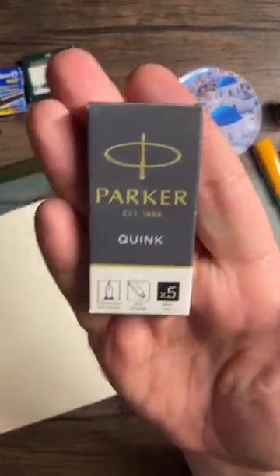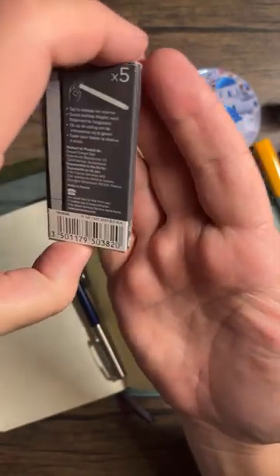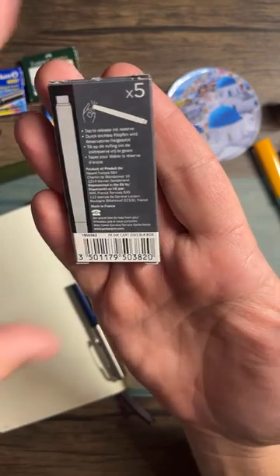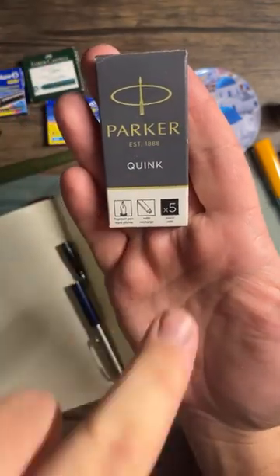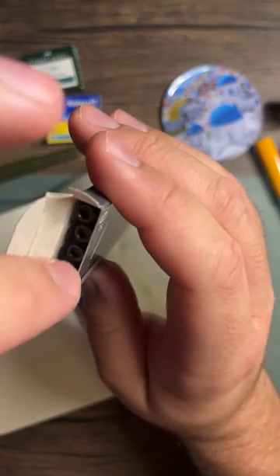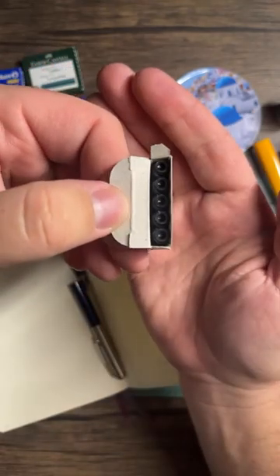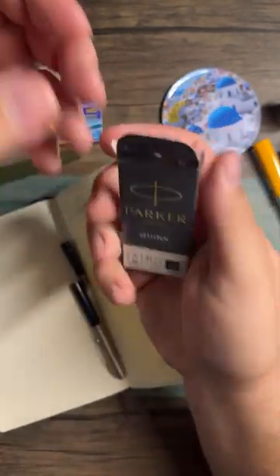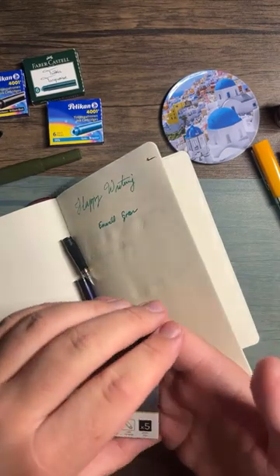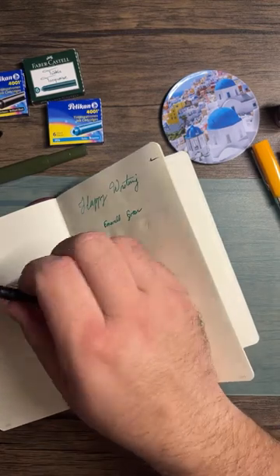I have a Parker ink refill for fountain pen — not sure where it came from; either gifted or brought from Europe. I also have a Parker mechanical pencil somewhere. There are five cartridges in the pack, all unused, so it didn't come with the pen. Once this pen is cleaned after soaking in water overnight, we'll ink it up with the Parker cartridge.